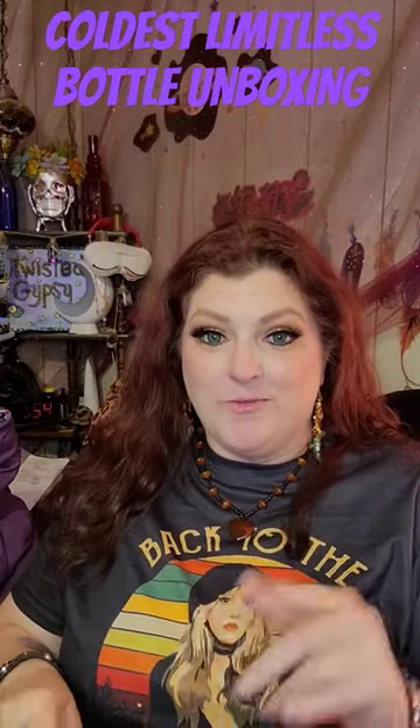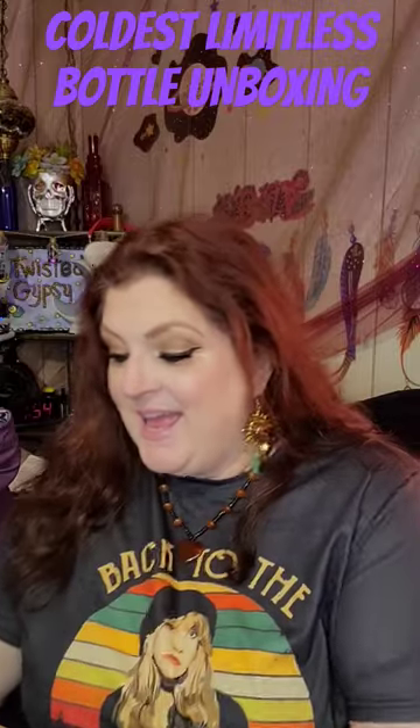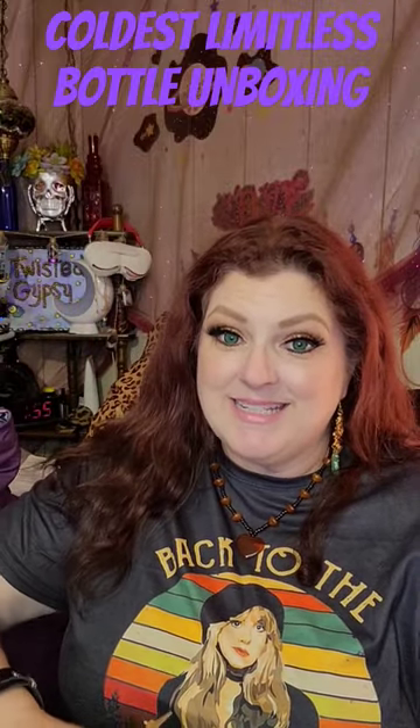The Limitless water bottle from Coldest comes with three different lids and it stays cold for over 36 hours. I'll be putting this to the test.